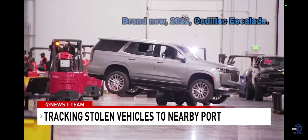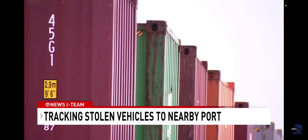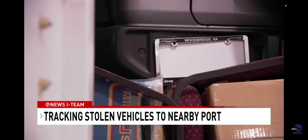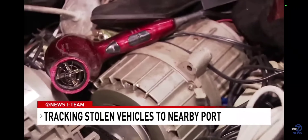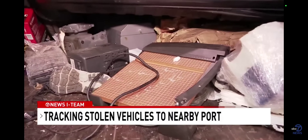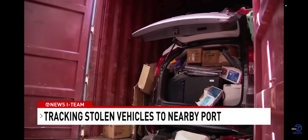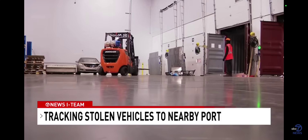It's a brand-new 2022 Cadillac Escalade. There's more than cars inside these shipping containers. Customs agents painstakingly sift through all sorts of items, from electronics to hair dryers to a paper cutting board. You never know what you're going to see. It's the only way to get to the VIN number on the dashboard and confirm a car is stolen.